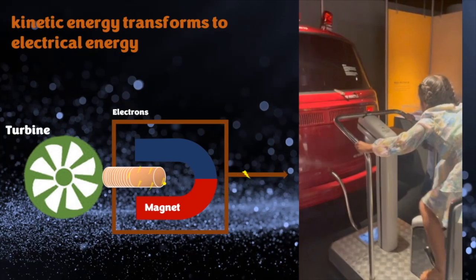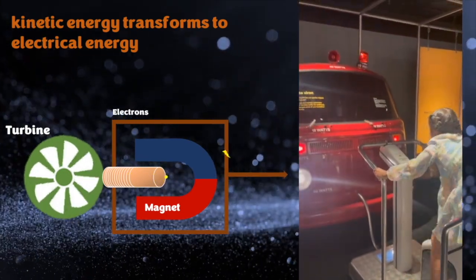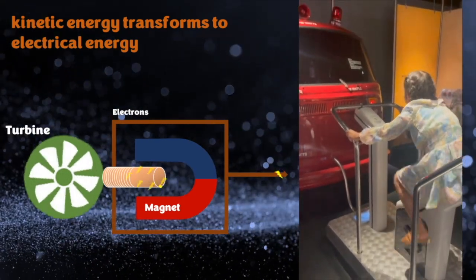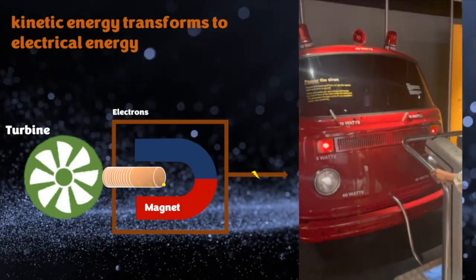Kinetic energy can be used to generate electricity using turbines, magnets and wire. This is how power plants work, with different methods of turning the turbine.